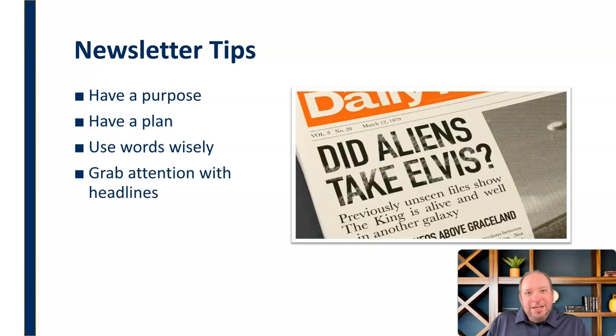Another thing with newsletters is that you want to grab attention with headlines. The headlines ought to be accurate and have to do with what that article is about, but language is important — use your words wisely. Grab attention with headlines and pull people in. Try to make them understand what they're going to get out of that newsletter from just looking at the headline and entice them, invite them to come in and read the rest of it.